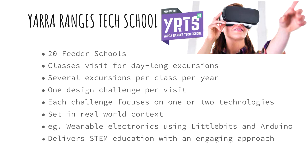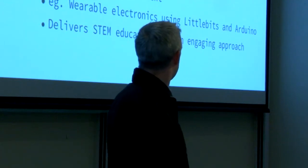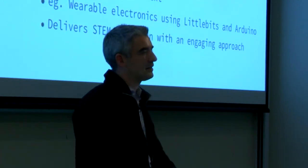Students visit for day-long excursions, usually coming three or four times per year, so you do get to know the kids over time and they'll come back year after year. They do one activity or design brief per visit. Each challenge usually focuses on one or two technologies like Arduino, Little Bits, some kind of robotics, or virtual reality. We try to deliver STEM education in an engaging way.